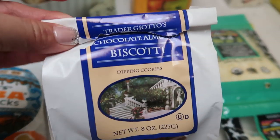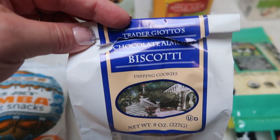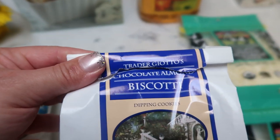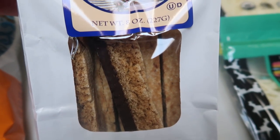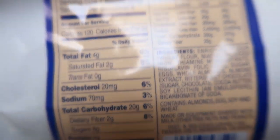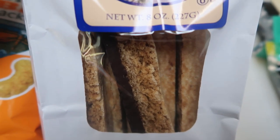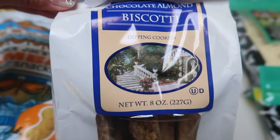I also grabbed these — I know they're a little bit high in points, but how good does this sound with a cup of coffee and an egg for breakfast? This is the Trader Giotto's Chocolate Almond Biscotti. On the back, they are only 120 calories but they do have 8 grams of sugar, which is what bumps up the points. I thought I'd give them a try — they would be nice to have with a cup of coffee, and if you're only counting points for this, that's not too bad of a breakfast.